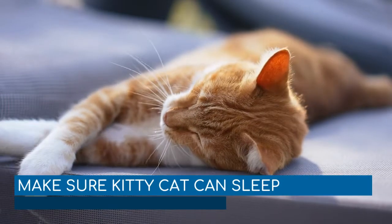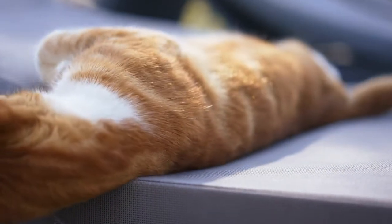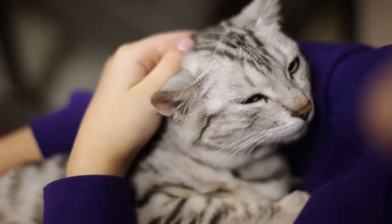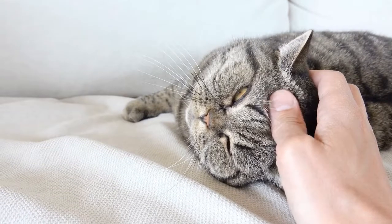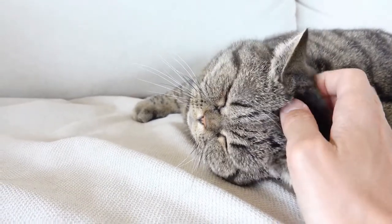Make sure kitty cat can sleep. Make sure that your cat is sleeping well and is comfortable in his bed, especially if he's older. Make sure he has his own private spot to rest, give him soft blankets to lay on, and make sure he's in close reach of food and water. Additionally, if you have a senior cat, consider buying him an orthopedic bed that can be equipped with heat or a vibrating massage mechanism to decrease soreness and boost circulation.